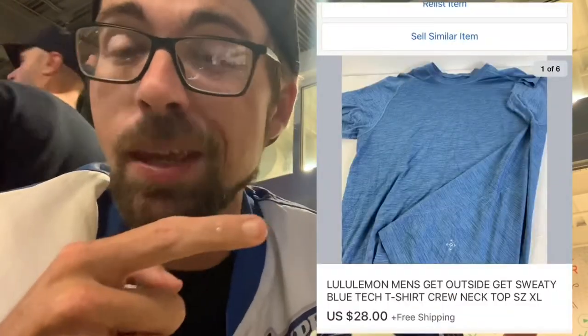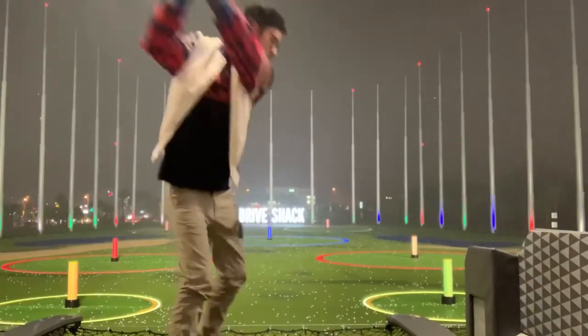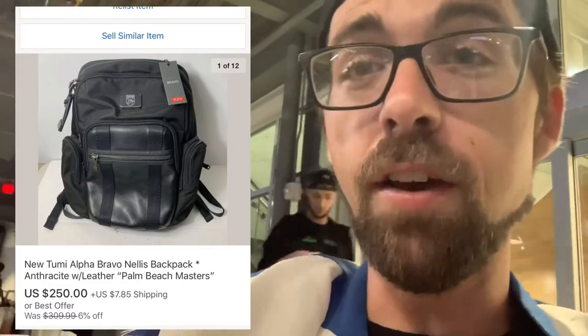Next item is something normal for all resellers: Lululemon. Here's a men's t-shirt — I know leggings sell well but men's stuff sells too. Look out for that logo, it sells every day. Next brand is Tumi — I picked that up at the Goodwill Boutique for about $25. Good flip, probably hard to find new with tags at the thrift store, but pick up Tumi if you see it — it sells.